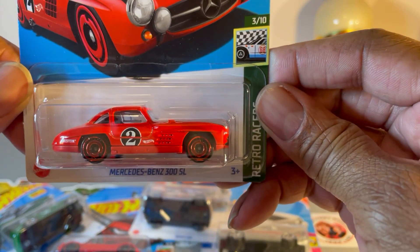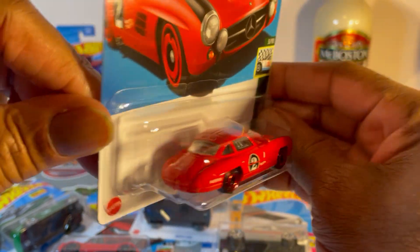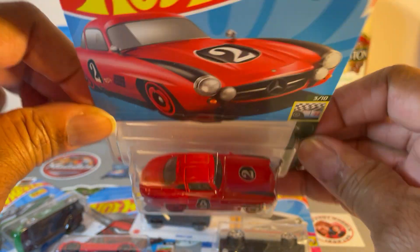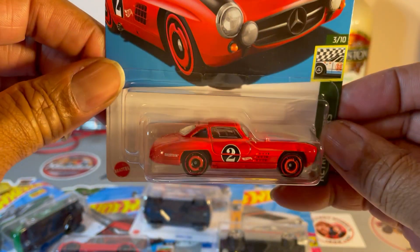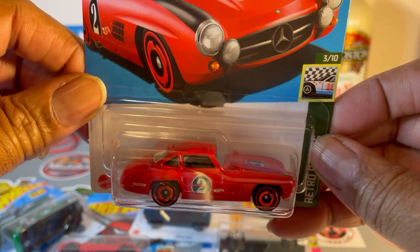Next up, Mercedes-Benz 300 SL in red with red wheels.